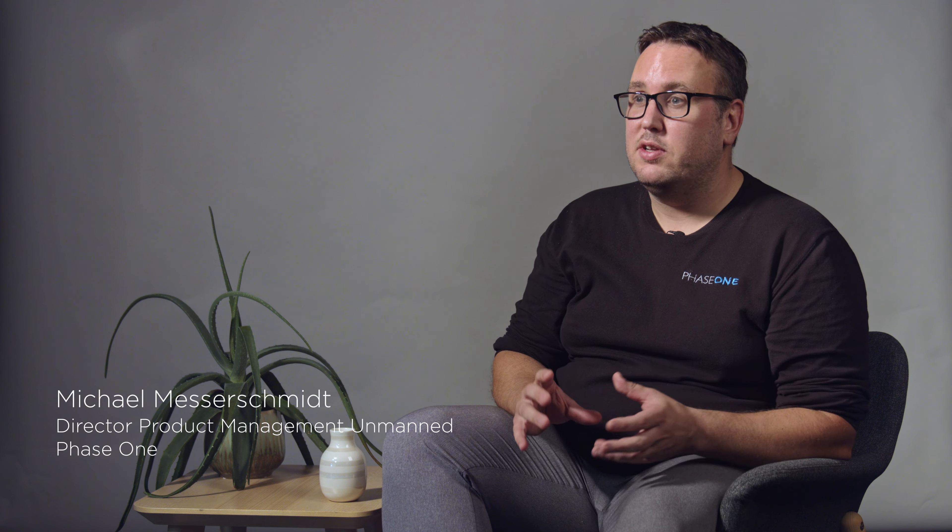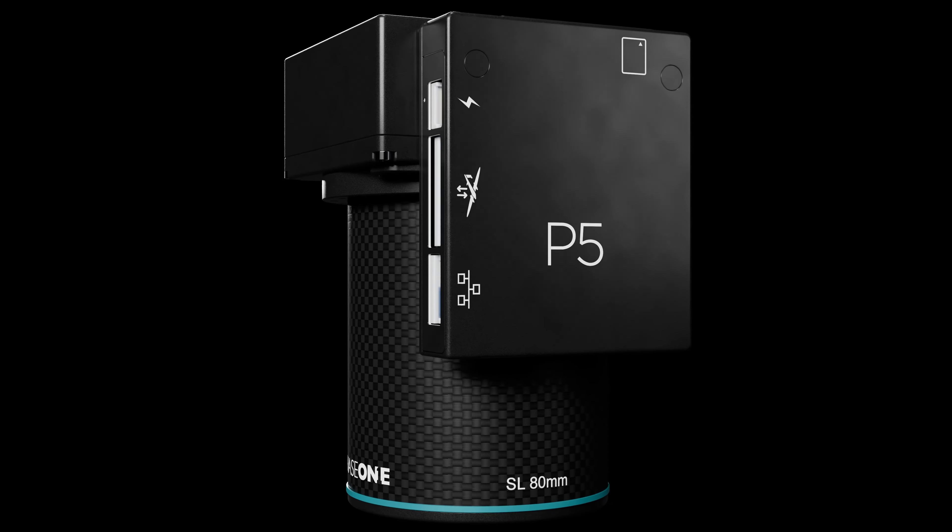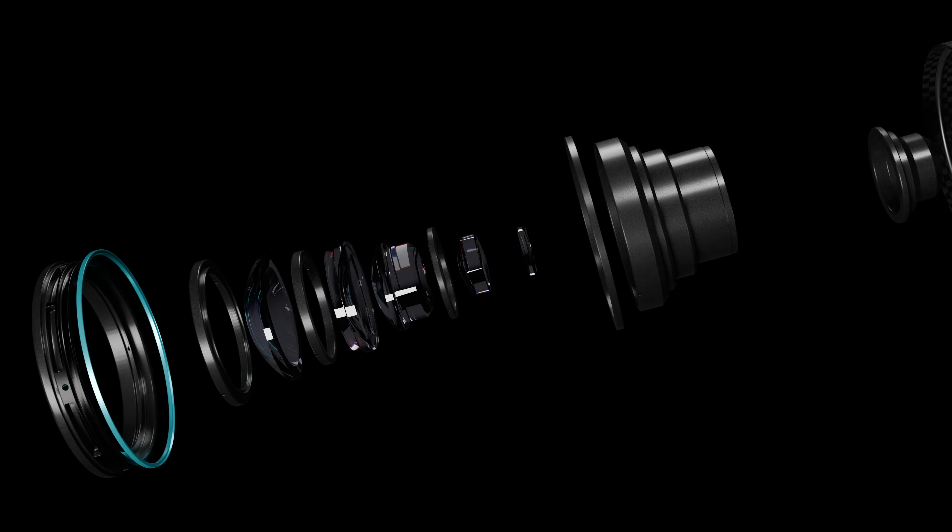Phase 1 really started to develop the P5 based on our long history — first in cameras and then in aerial cameras. The release of the global shutter last year really gave us some new possibilities that we didn't have before for making the camera smaller, more lightweight, and purpose-built for the UAV industry.